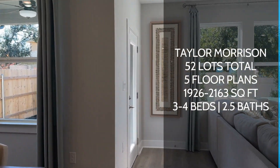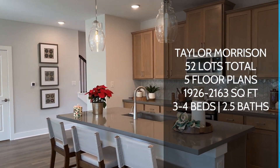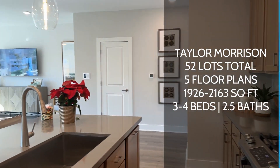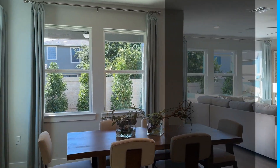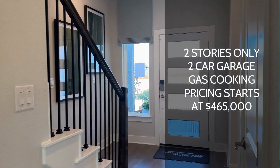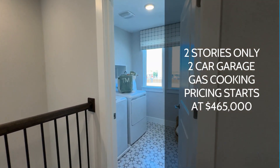Taylor Morrison is going to be offering five different floor plans, and the square footage is going to range anywhere from 1,926 all the way up to 2,163. Those floor plans are either going to be three to four bedrooms. They're all going to have two and a half baths, are going to be two-story options only — there is no one-story option — and they all will have two-car garages attached. This is also a gas cooking community, so you will have access to gas for cooking.